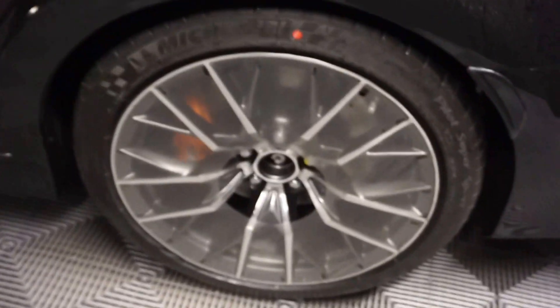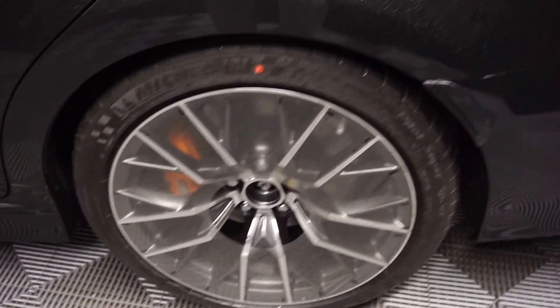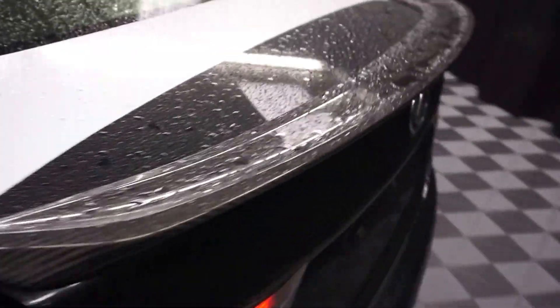Your two-tone red and black seats. There's your F wheels. Got a carbon fiber rear spoiler. GSF insignia. Nice size trunk for you.